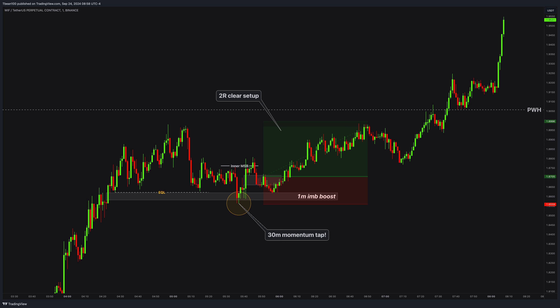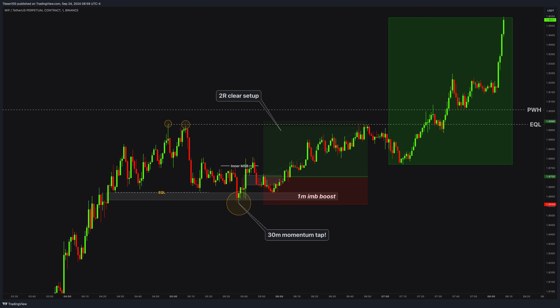Just as I teach you in the masterclass. Now, your main target should be this inner equal high above. Get in and get out — do not be greedy. Do not hope the price will fly away forever; that is a big mistake. This move here is only fantasy. No trader in the world knows how much the price can go or fall. You can get in and get out as soon as possible, and leave some runners as you wish.